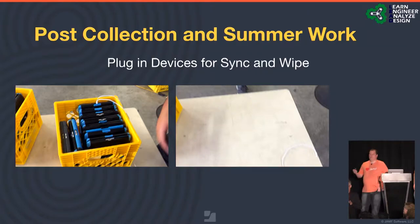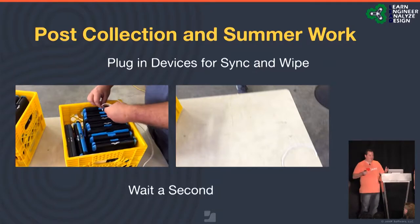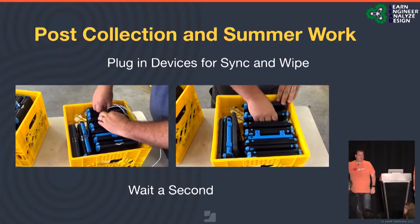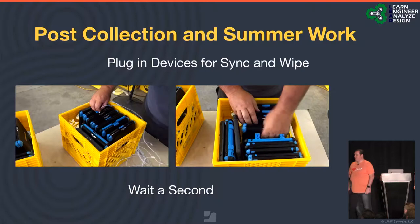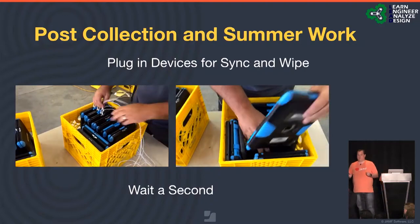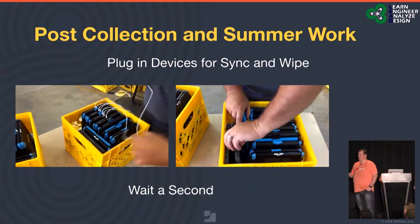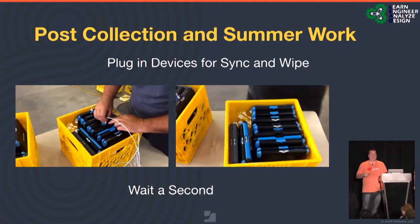Once you've collected, there are procedures to complete during the summer. Our first two years, we did a plug, sync, and wipe of the devices. You'll see Jonathan, one of our technicians, with iPads in a crate charging-side up, plugging them into a sync station. But we didn't tell our coaches how to collect, so he has to flip them all over. It's 40 seconds — but times 950 crates, that's a couple days' work. Our warehouse isn't air-conditioned, and we live in the South, so temperatures can reach 100 to 115 degrees.